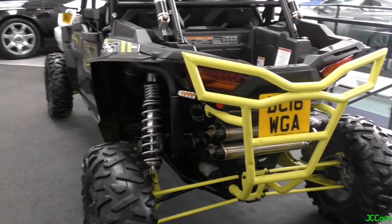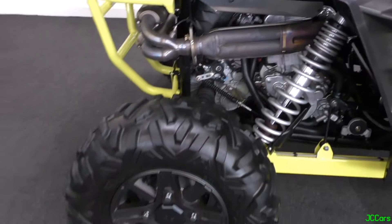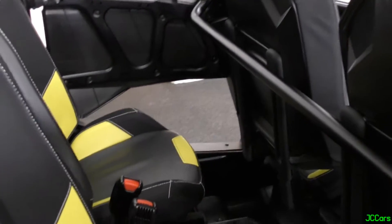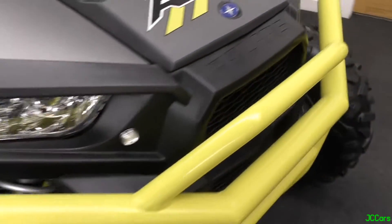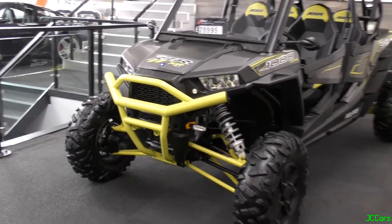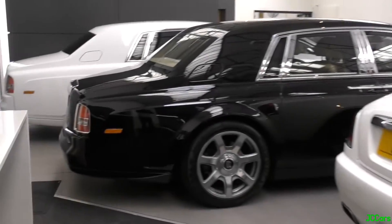So we've come to the next floor down. And we've got this cool police buggy. Don't know too much about this but it looks really cool — four-seater as well. Then here we've got a beautiful Rolls-Royce Wraith and alongside that, two Phantoms.